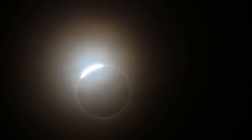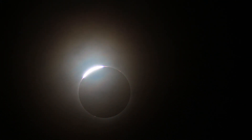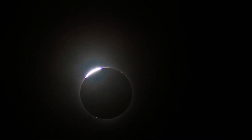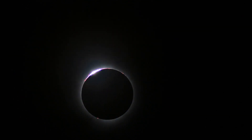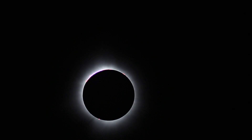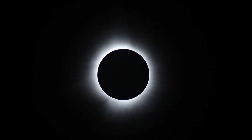Yay! It's super dark! It's increasing exposure to show more of the outer corona.